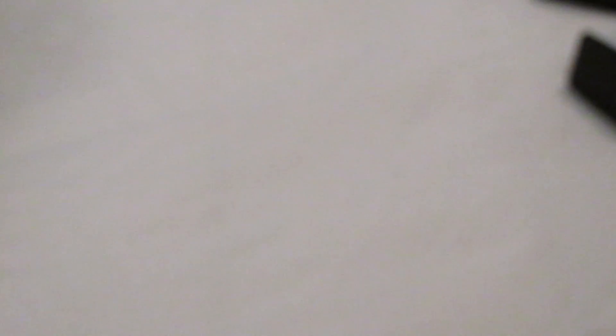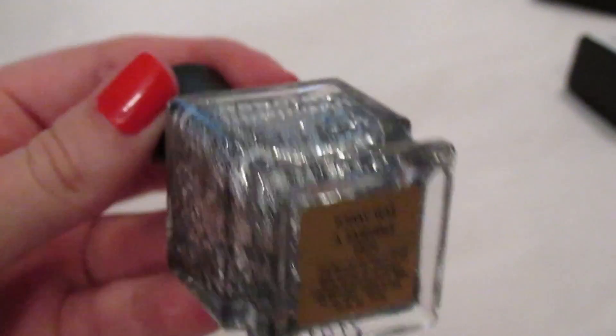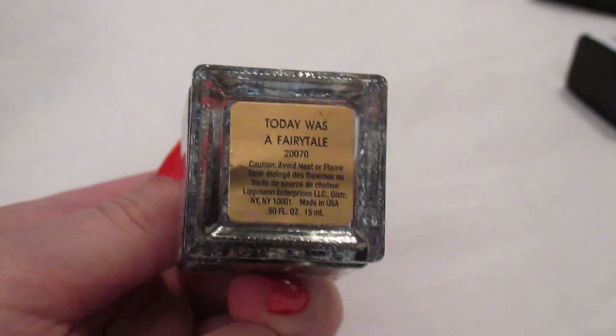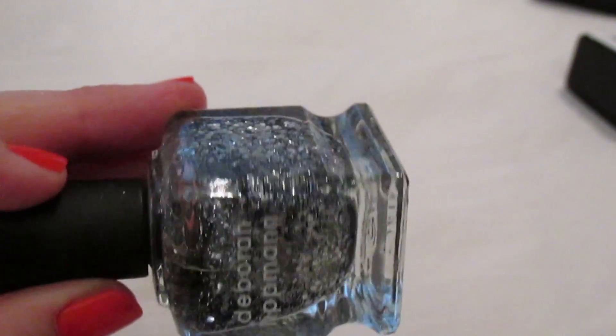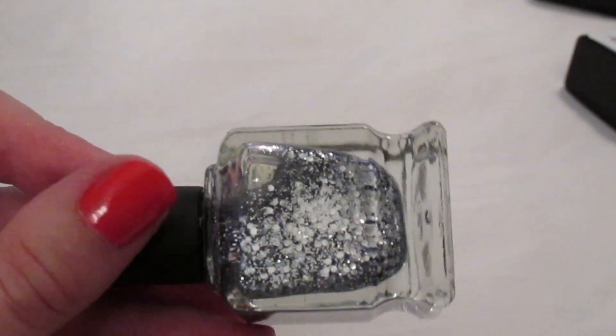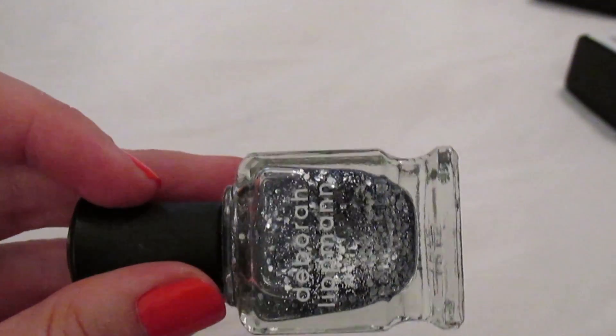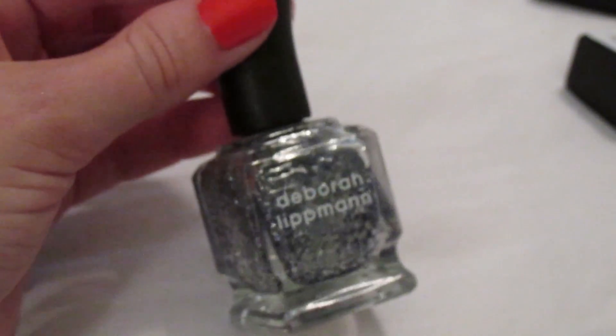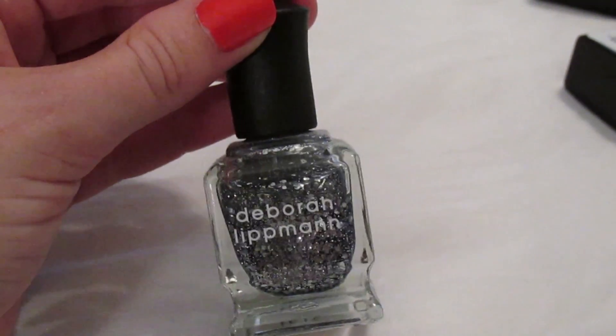Moving on to Deborah Lippman — I have a lot of her glitters. 'Today Was a Fairytale' has a gold label because it supposedly contains real diamond dust, which is very fancy. It's a gorgeous bluish steel-gray base with tons of silver glitters, both small and larger. I love this as a topper but it can also be built up to be opaque. The Deborah Lippman bottles look like gorgeous pieces of art.